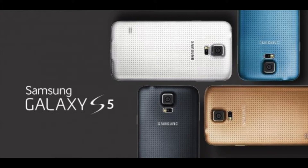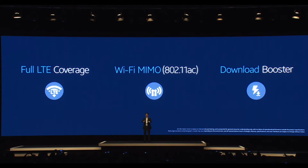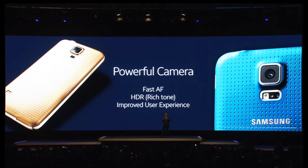First up is the superfast connectivity. This has got LTE Cat 4, Wi-Fi MIMO with AC, and a download booster. The download booster allows you to combine the LTE speeds with the Wi-Fi speeds to give you up to 400 megabits per second where available, which is fantastic.